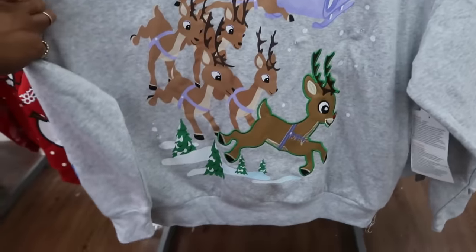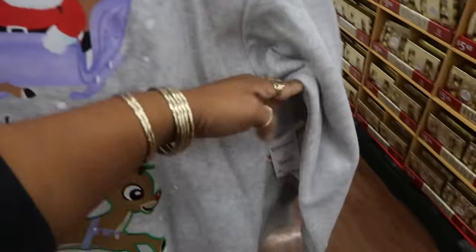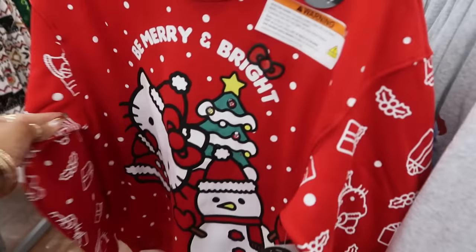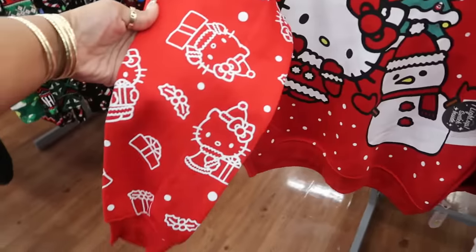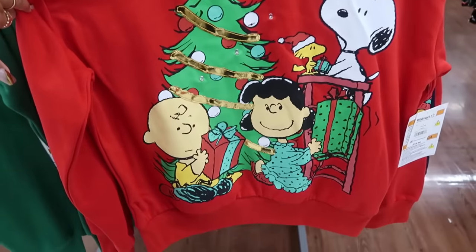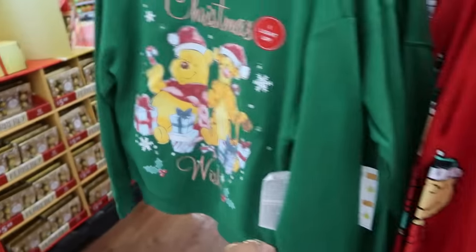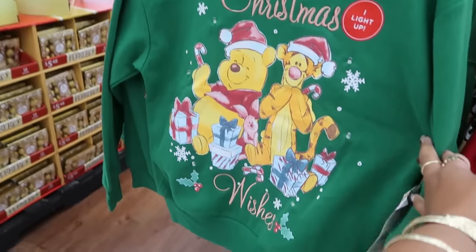These sweatshirts right here — Rudolph — and they light up! The price is $18.98. There's also Hello Kitty sweatshirts, kind of cute, with lights in the tree, also $18.98. There's a Peanuts one with a gold star that lights up, and a Pooh Bear 'Christmas Wishes' one — all the same price, all light up.